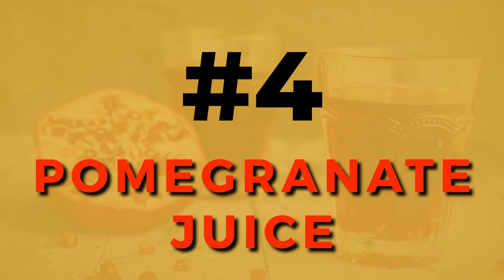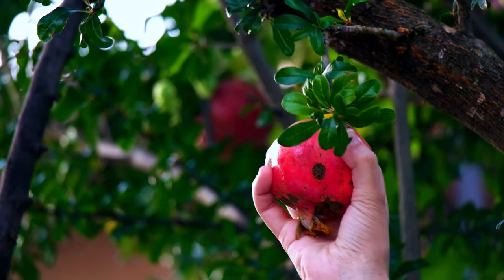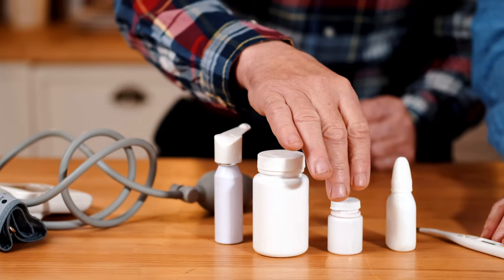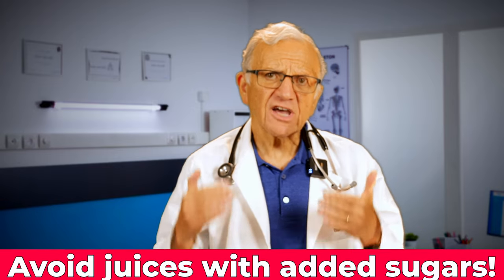Number 4, pomegranate juice. If you are worried about your blood pressure, it's time to say hello to this sweet ruby red fruit. Pomegranates are rich in vitamins, antioxidants, and also have anti-inflammatory benefits. Pomegranate juice has three times the antioxidant activity of green tea or red wine. Randomized clinical trials have shown it lowers both systolic and diastolic blood pressure. It acts like an ACE inhibitor — an angiotensin-converting enzyme inhibitor — similar to medications like lisinopril, ramipril, enalapril, and captopril. If you add pomegranate juice to your diet, opt for 100% pure juice without added sugars.